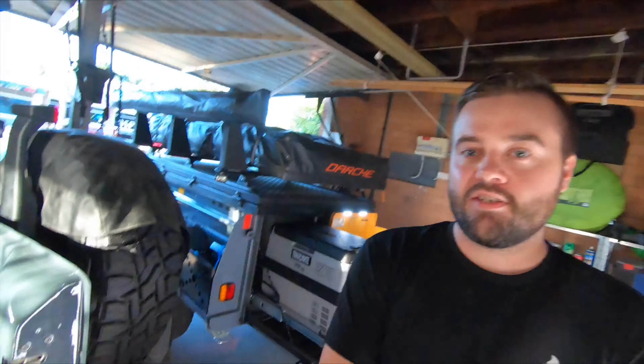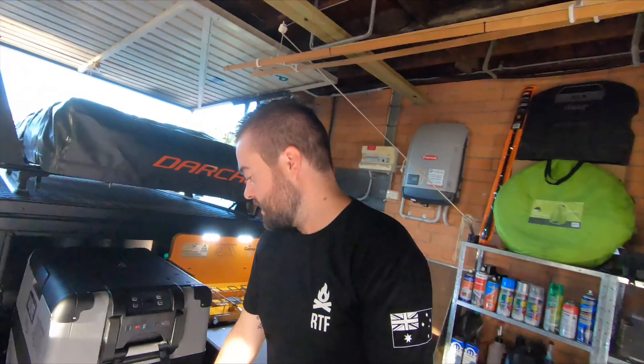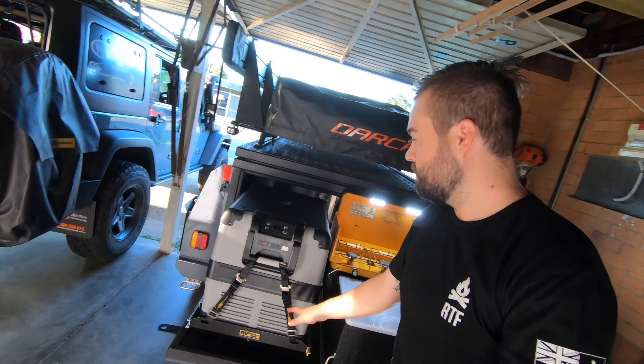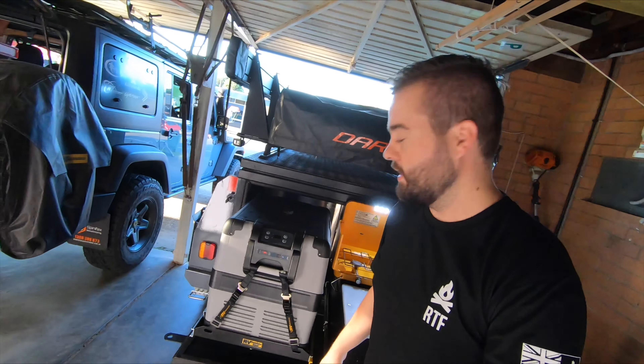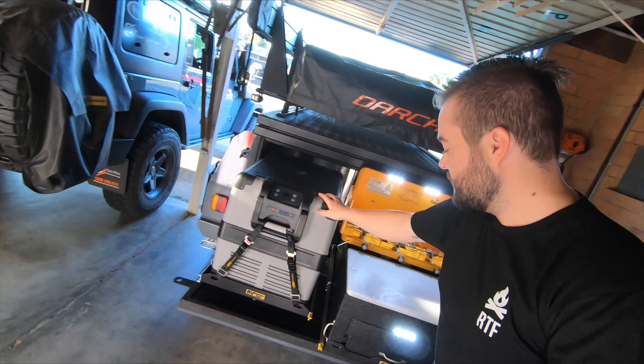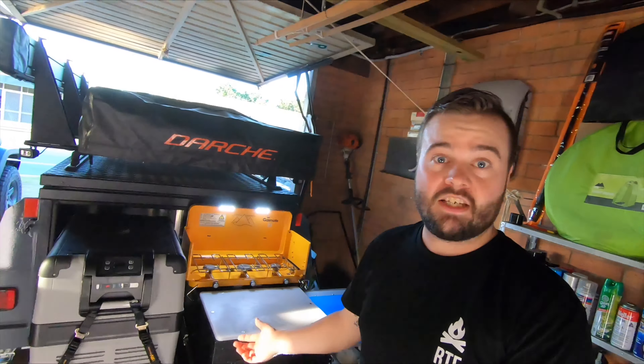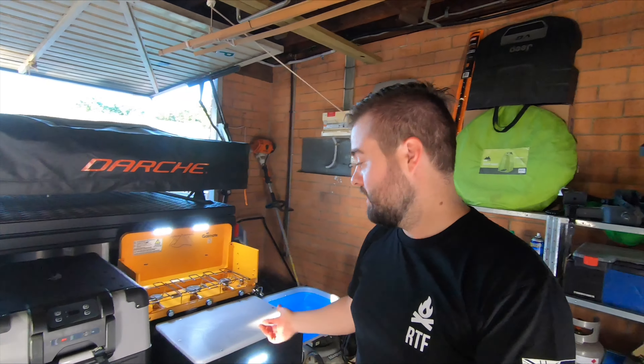I also use RV Storage Solutions components on the trailer. There's another heavy duty fridge slide — we don't want things moving around or rattling in the trailer. We also use another RV Storage Solutions fridge slide for our kitchen module. Being designed for the back of a moving vehicle off-road and built to carry weight, it's perfect for a kitchen module.